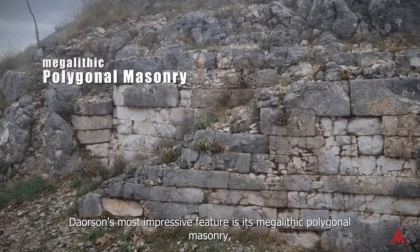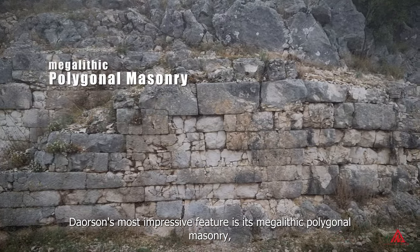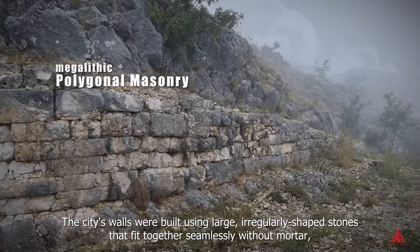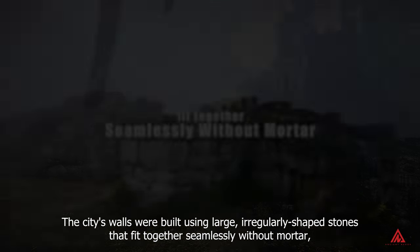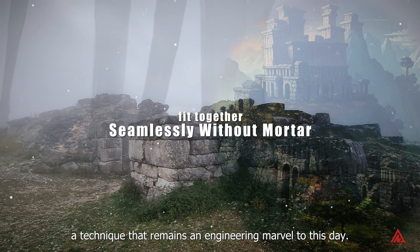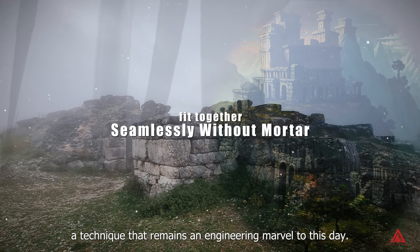Daorson's most impressive feature is its megalithic polygonal masonry — a sophisticated method of stone construction. The city's walls were built using large, irregularly shaped stones that fit together seamlessly without mortar, a technique that remains an engineering marvel to this day.